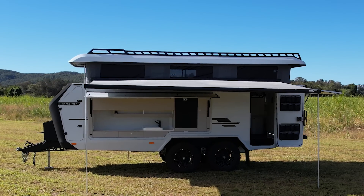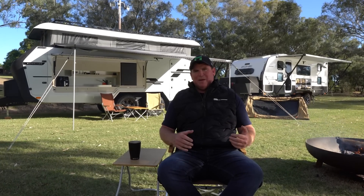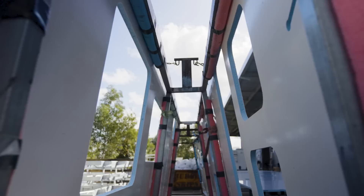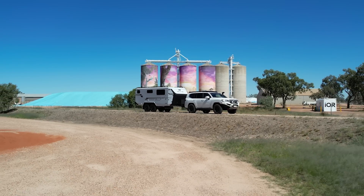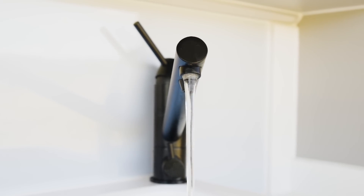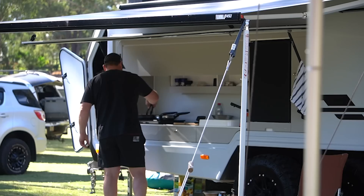We didn't want to have so many restrictions. I'd already been having conversations with Dave Bigger at Zone about this van that we wanted to build — something completely different to what we'd already done. We'd built some very small vans, but we really wanted something that would go really extreme, handle the conditions, handle really rough tracks, and have really good capacity for water, solar, and power.